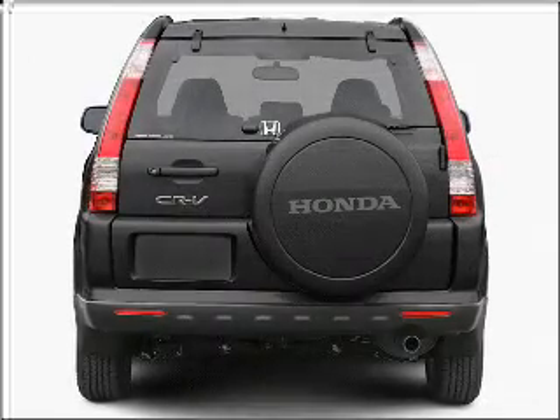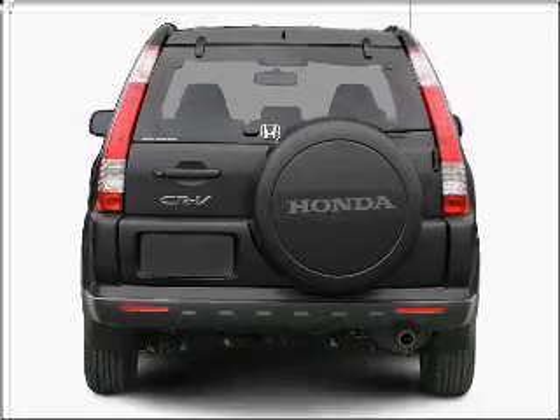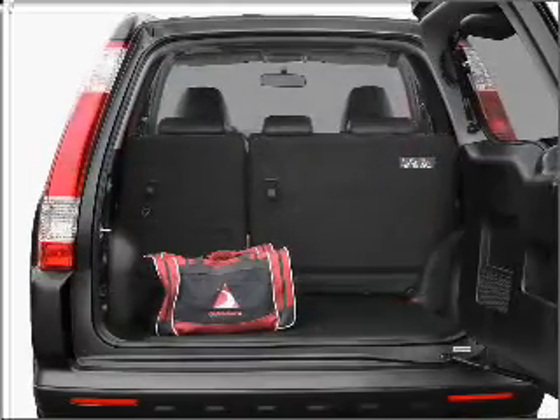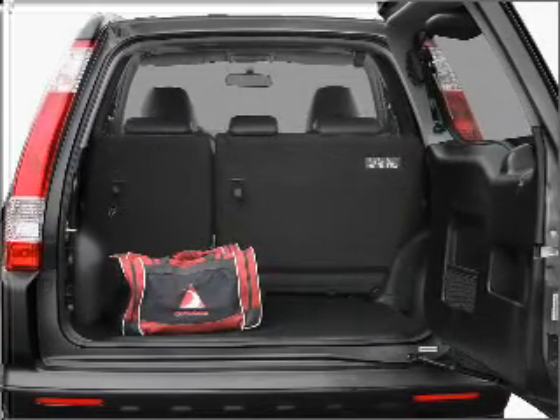With an efficient four-cylinder engine connected to a smooth-shifting five-speed automatic transmission, premium wheels lend a distinctive appearance. Brake safely with the anti-lock braking system.